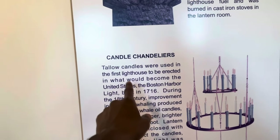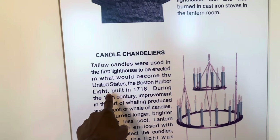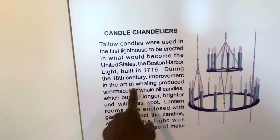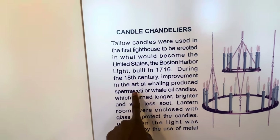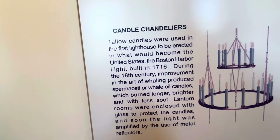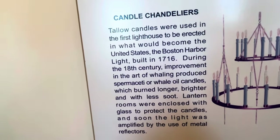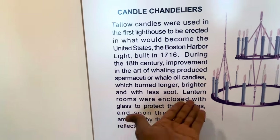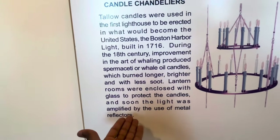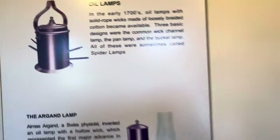Tallow candles were used in the first lighthouse erected in what would become the United States — the Boston Harbor Light, built in 1716. During the 18th century, improvements in whaling produced spermaceti, or whale oil candles — they burned longer and brighter with less soot. Lantern rooms were then enclosed with glass to protect the candles, and the light was amplified by metal reflectors. Amazing. Then came oil lamps, and then the Fresnel lens.